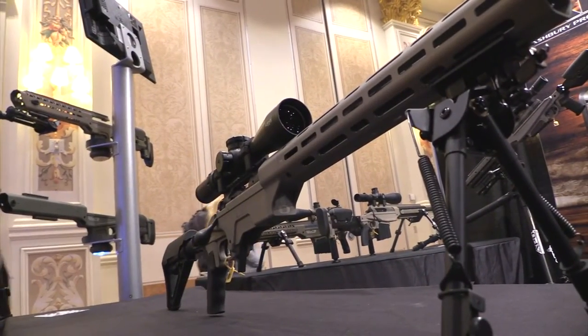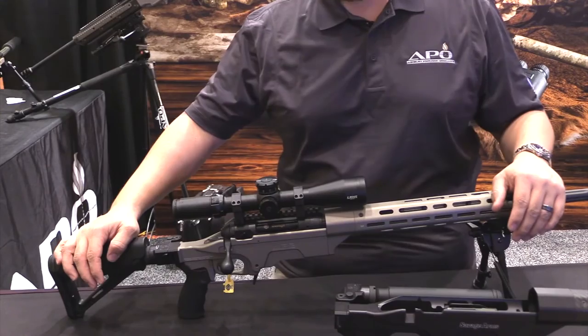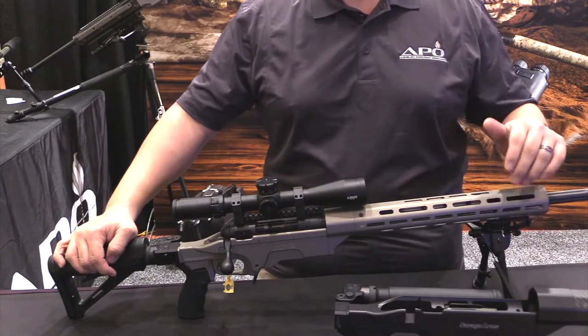Matthew Peterson explains: I have the new Sabre MRCS AR chassis system for the new Savage Model 10, and short action calibers will be available here this year.